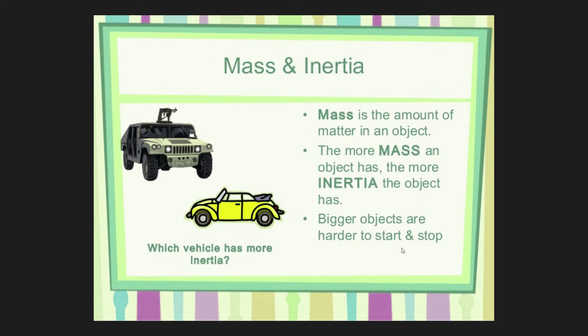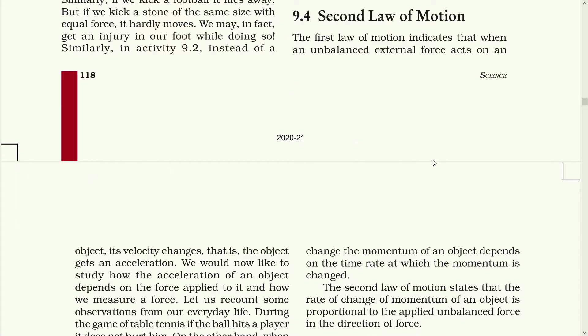The bigger objects are harder to start and stop. The second law of motion is based on mass and inertia of an object. As the first law of motion indicated, when an unbalanced external force acts on the object, its velocity changes — that is, the object gets an acceleration. We would now like to study how the acceleration of an object depends on the force applied to it and how we measure a force.